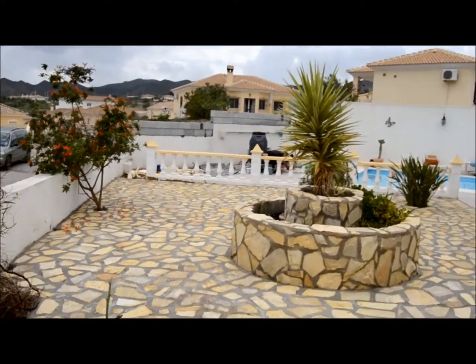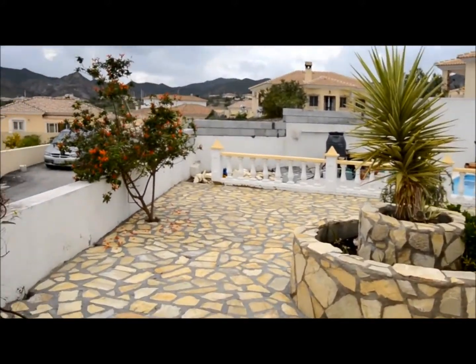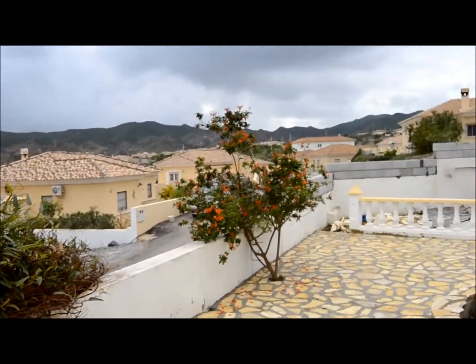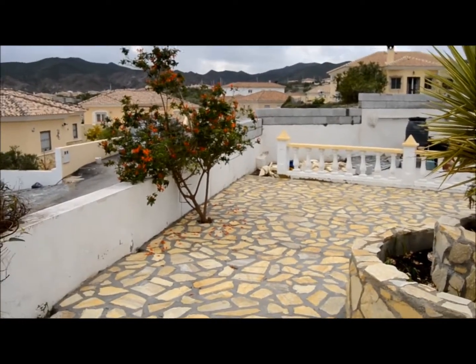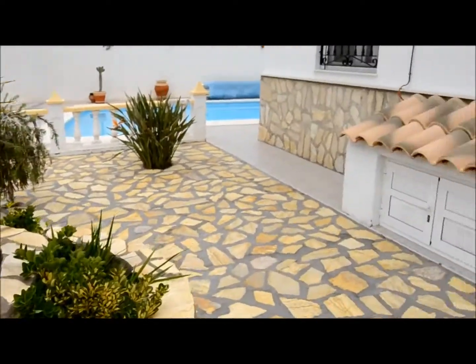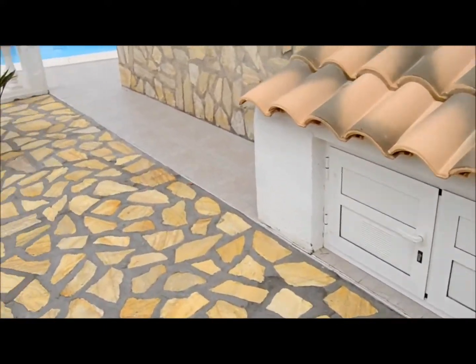The owners on this one keep working and making different additions. They're actually making the wall in the right-hand corner a little bit higher, just because it blocks out some of the other properties and concentrates on the view. There's also a little casita there for gas bottle storage.